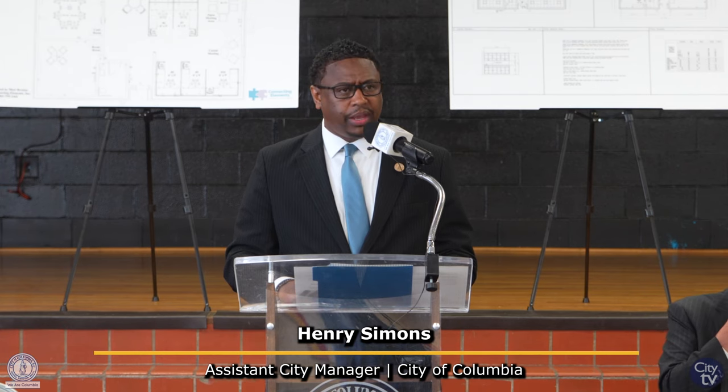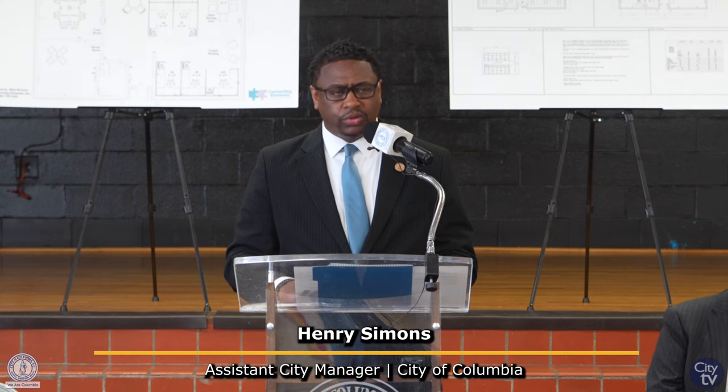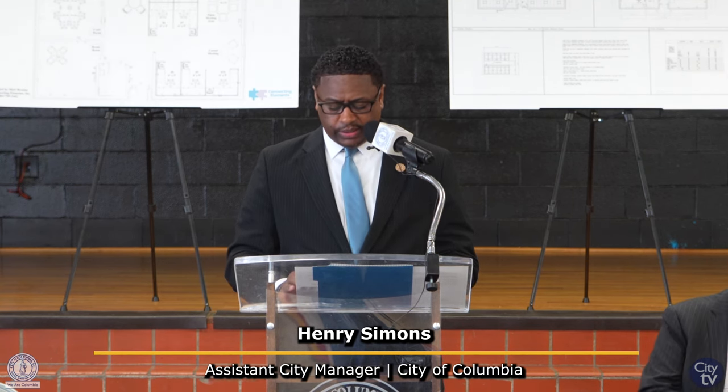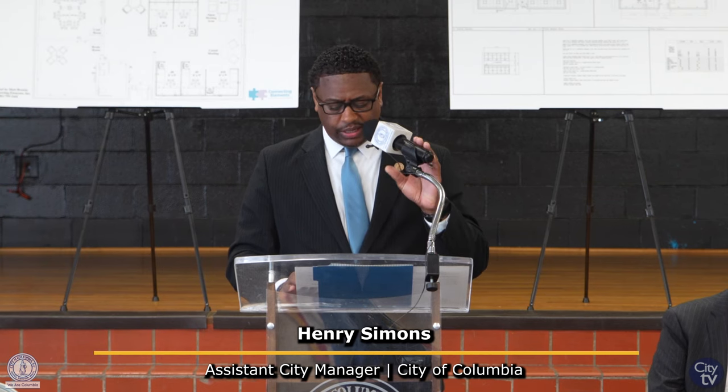I want to thank our mayor, Daniel Rickerman, also our mayor pro tem, Councilman Ed McDowell who represents District 2. We also want to thank our city manager, in her absence, for her continued leadership and guidance on all city initiatives.